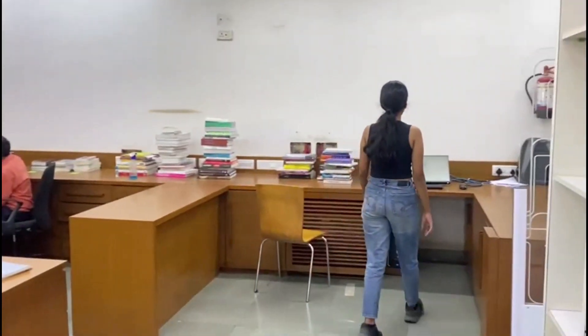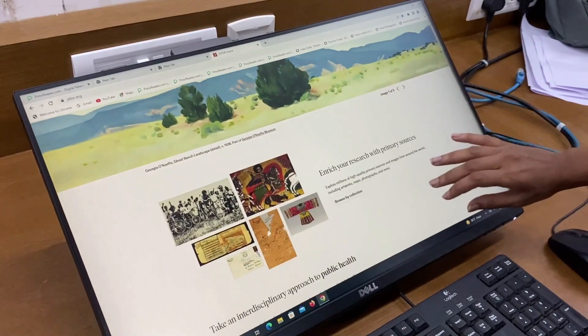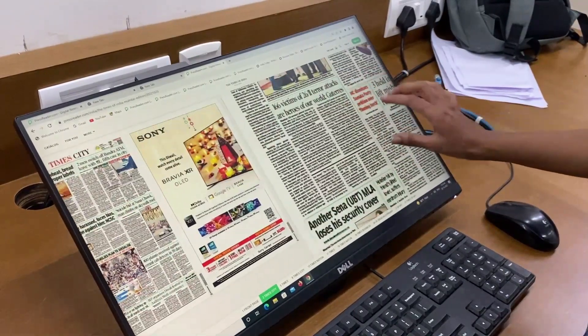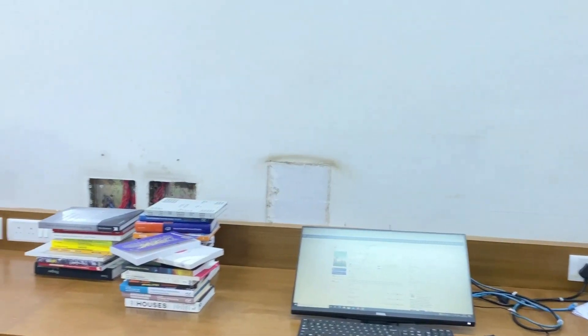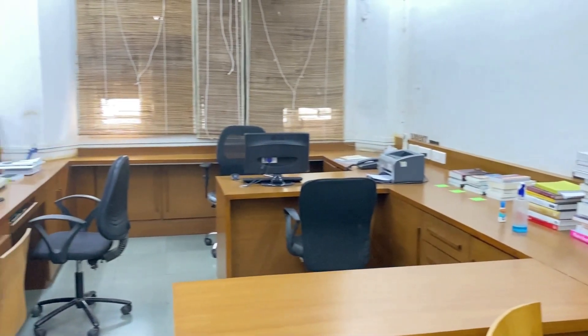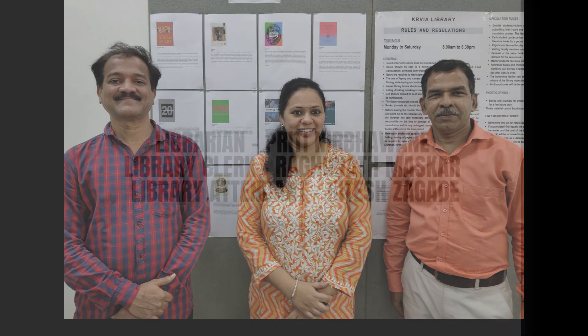The library has online access to over 5,000 e-books and many e-newspapers through DELNET, British Council Digital Library, as well as the National Digital Library of India. The institutional repository is an extremely useful tool for all students and is the go-to resource for all research that happens in the college and academic realm.